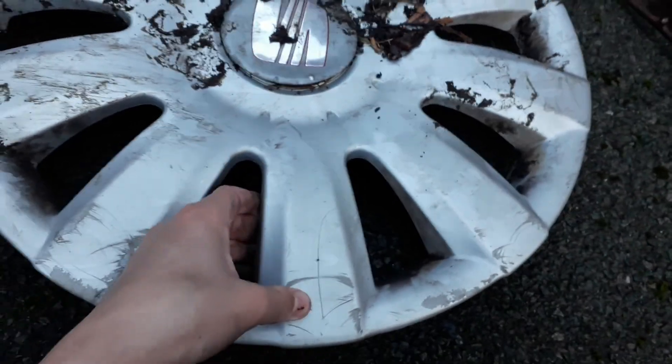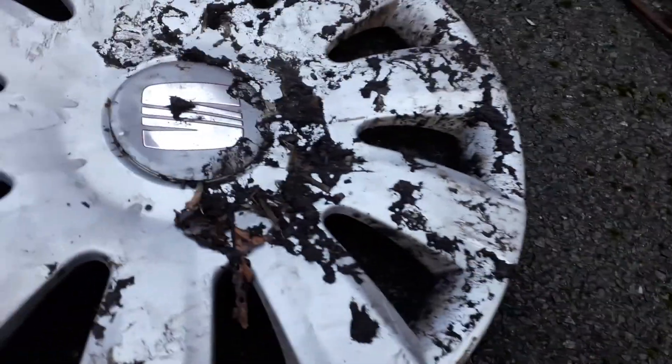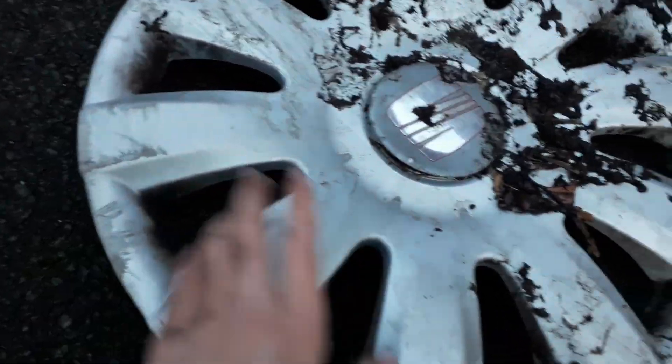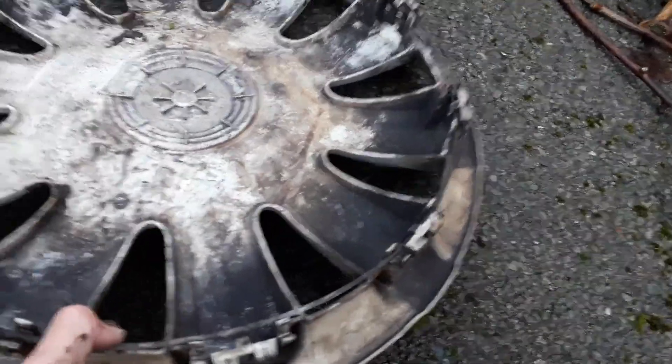Next one is this one which is a SEAT Ibiza, which is really dirty — possibly spent over a year on this gold mine road. As you can see, it's scratched up and kicked up in mud a lot of times, and the badge is coming off as well. But it's all complete on the back, so I'm definitely washing this one.